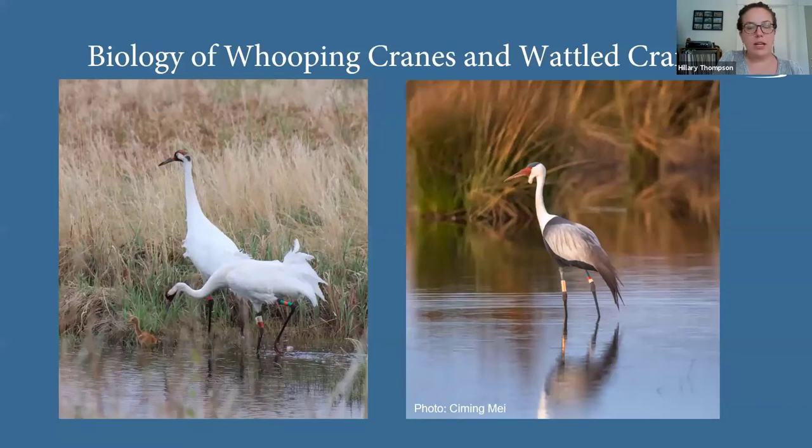Today Laura and I are going to talk about both the whooping crane and the wattle crane — the similarities and differences not only in their biology but also in their conservation, which is surprisingly similar even though we live in different time zones and on different continents. I'll start with the biology of the whooping crane.